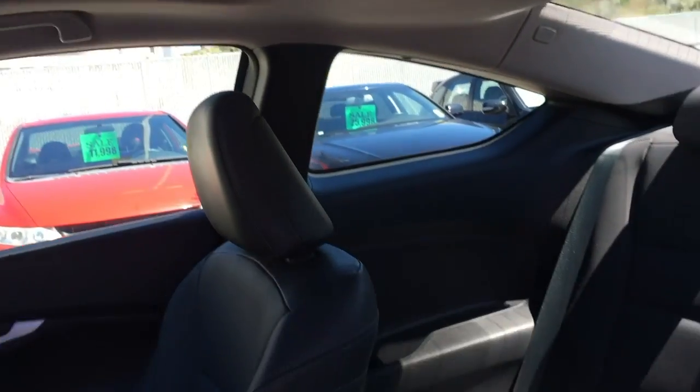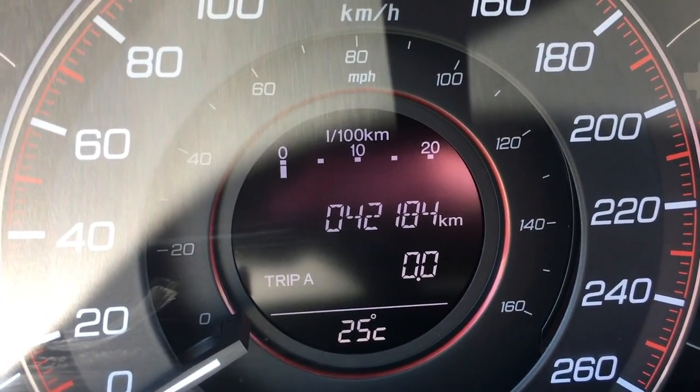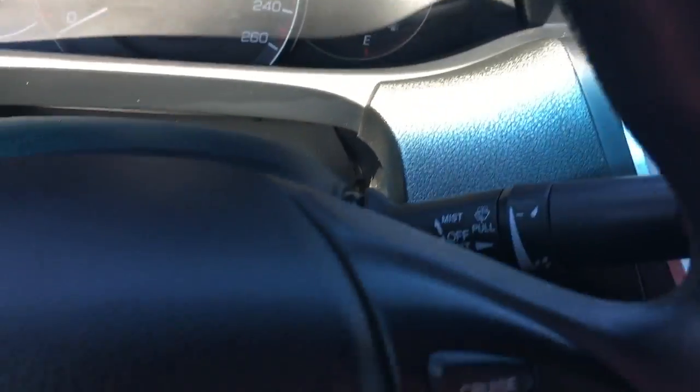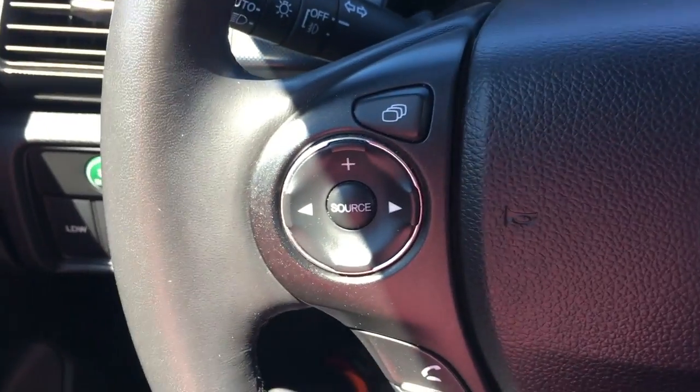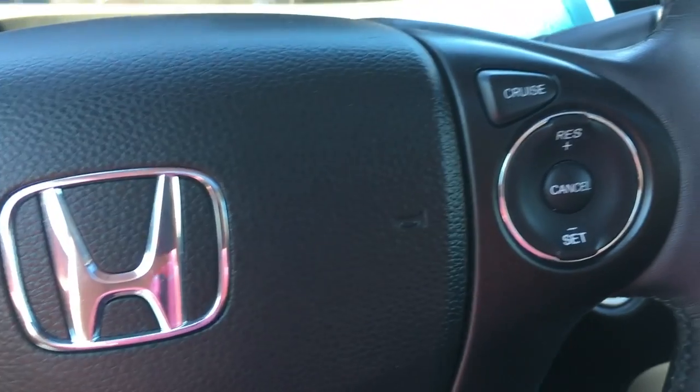Nice sunroof. There's the kilometers on the vehicle — as you can see they're extremely low for being a 2013. On the left-hand side of the steering wheel you do have all your source controls and your Bluetooth settings, and on the right-hand side you do have all your cruise control settings.